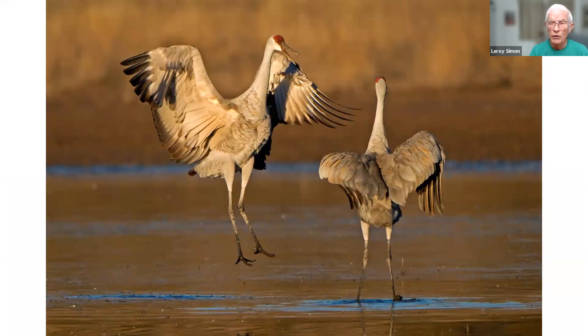These are sandhill cranes from Bosque del Apache, New Mexico, one of the wintering areas where migrant sandhill cranes spend the winter as a big flock. During mating time, they do this dance where they jump up in the air and flap their wings and squawk. It's kind of interesting.